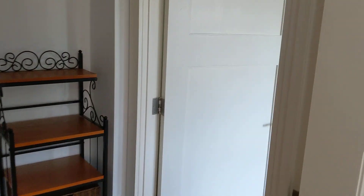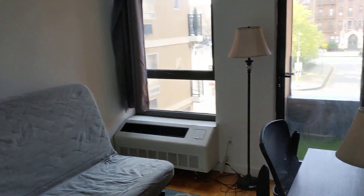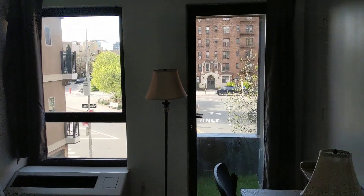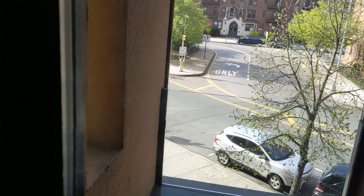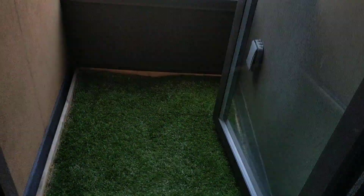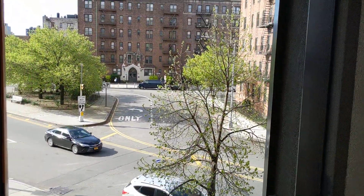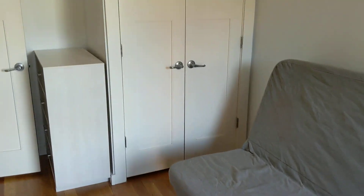The second bedroom is located next to the first and it's roughly the same size. This bedroom also has a balcony as well as a closet. The closet is the same size as the first bedroom's closet.